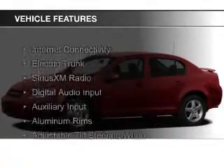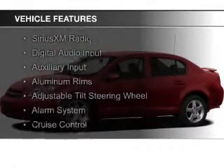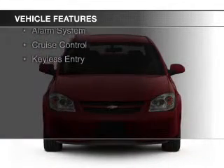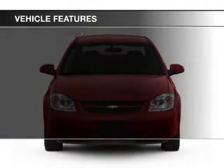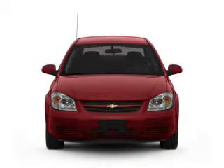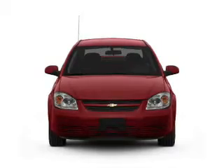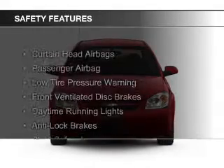The features include internet connectivity, electric trunk, Sirius XM satellite radio, digital audio input, an auxiliary input, aluminum rims, an adjustable tilt steering wheel, an alarm system, cruise control, and keyless entry.